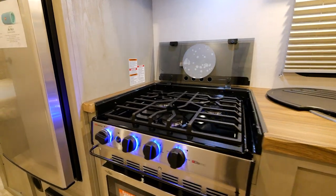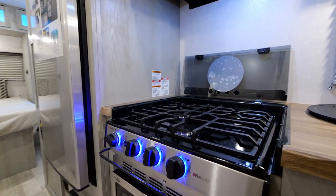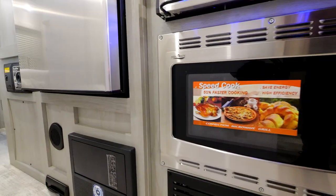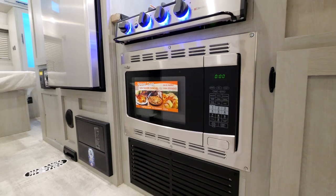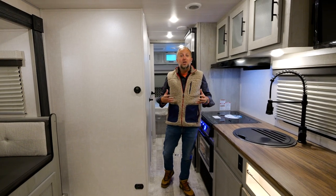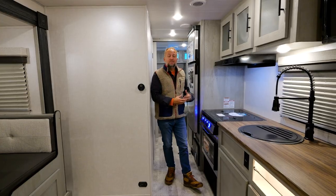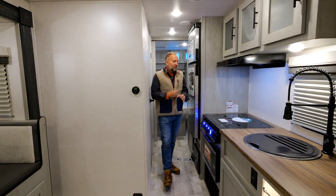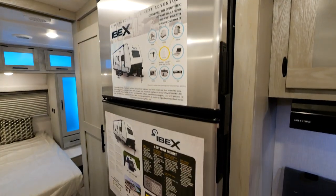The three-burner cooktop is a heavy-duty Suburban product — not cheap material. It features an integrated convection microwave below, in the same spot a conventional microwave would be. That convection microwave does everything a standard microwave would, with the added benefits of a convection oven. Coming through from the galley to the bedroom you can see our very large 10-cubic-foot 12-volt refrigerator.